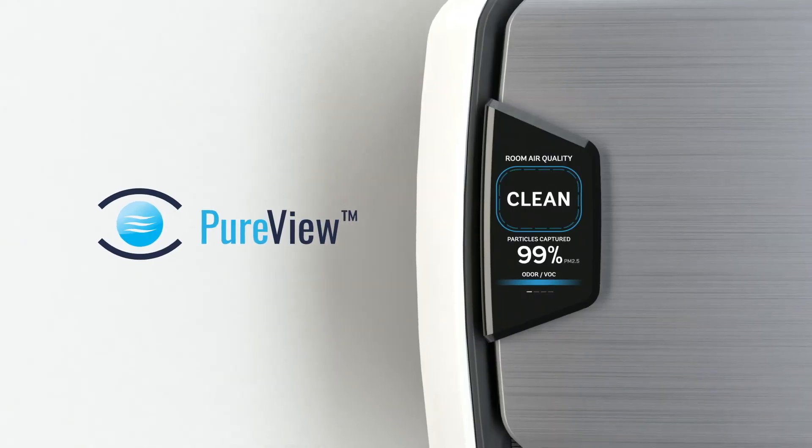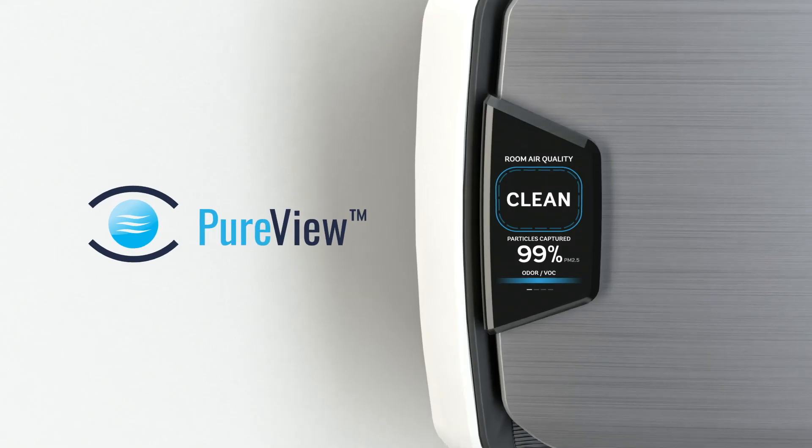PureView technology from Fellows creates ultimate peace of mind and shows your occupants that they can breathe easy with Fellows air purifiers.